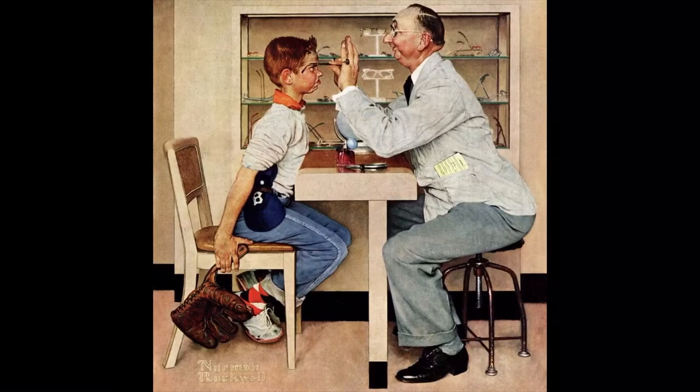So how about this one? The clues I see are a baseball hat, a baseball glove, and a man putting glasses on the kid that's holding them. In the background, there's more glasses. This makes me think that this man's a doctor, and he's giving this kid his first pair of glasses, so he's going to be better at baseball.